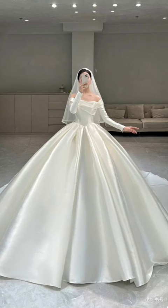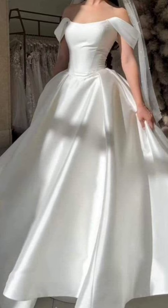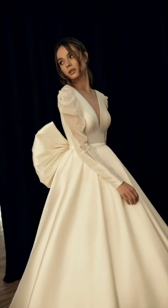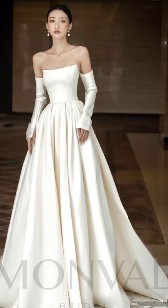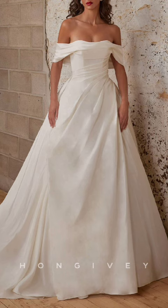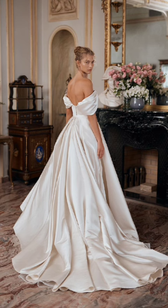Don't let the cold weather deter you from wearing dresses in winter. A stylish long-sleeve dress can be paired with tights, ankle boots, and a cozy coat for a chic winter look. Consider darker colors and prints to suit the season.